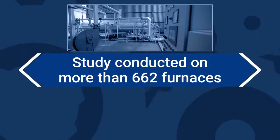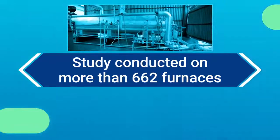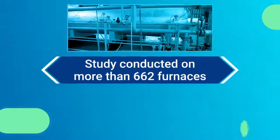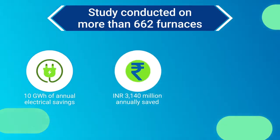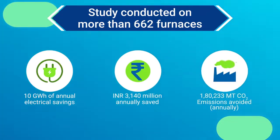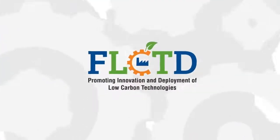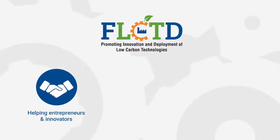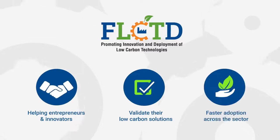Regenerative burners have promising market potential. As per a study conducted on more than 600 furnaces, they have a potential to save around 10 gigawatts of electricity amounting to 314 crore rupees. Around 180,000 tonnes of greenhouse gas emissions can be avoided by this replacement. The FLCTD project is helping entrepreneurs and innovators to validate their innovative low-carbon technological solutions for faster adoption in industries.